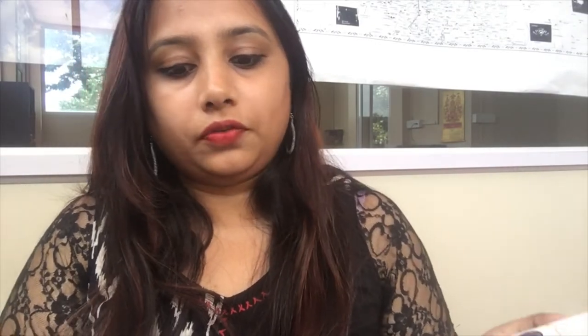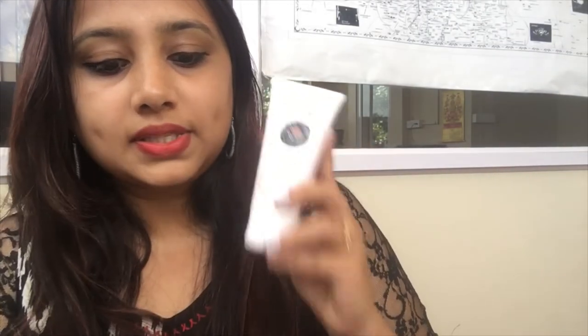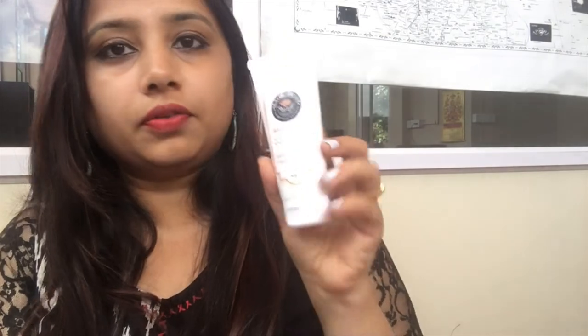My next product is the Magic Dust Gold Face Pack, which is 990 rupees and comes in 50 grams. I'll definitely be making use of this gold face pack — we all know how costly gold facials can be, so this is a great find.